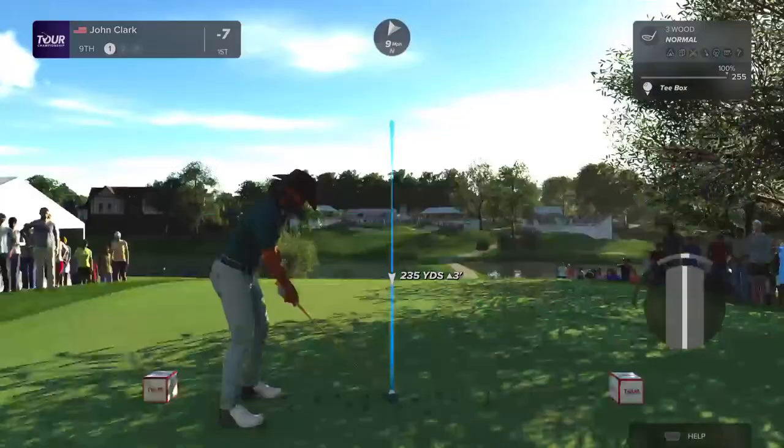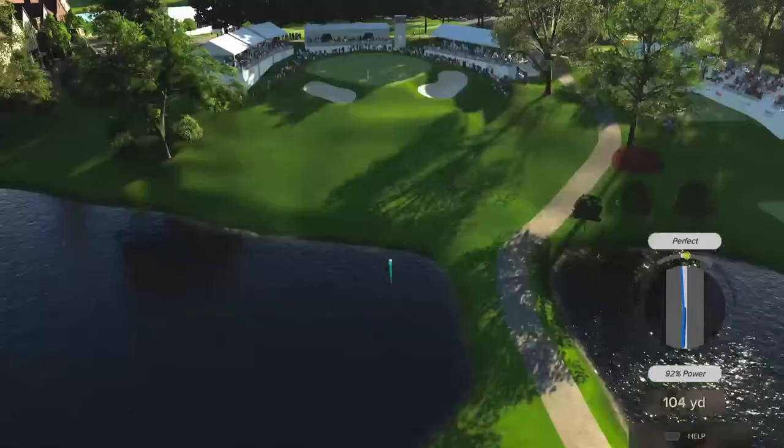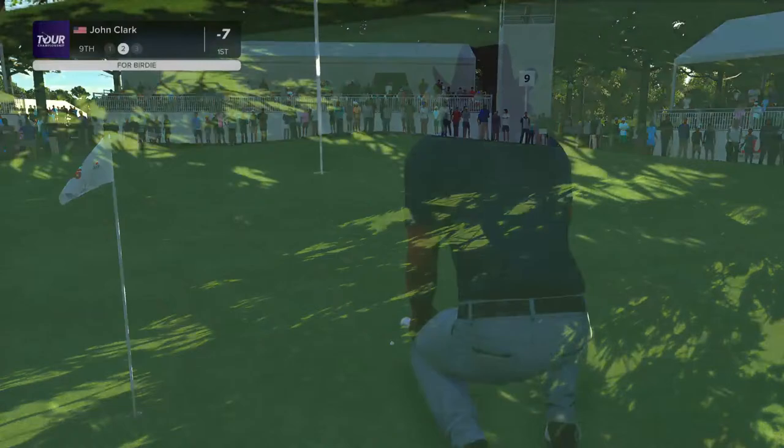Ninth hole — just got to play solid. Hit this up the hill, let it back off. That should end up pinned high and roll back down the hill. This one's going to be perfect — close to perfect. Tap in par. We'll take it.